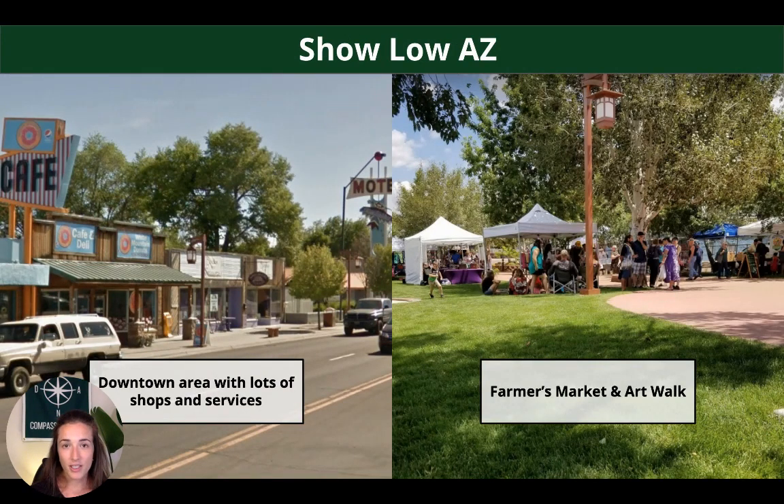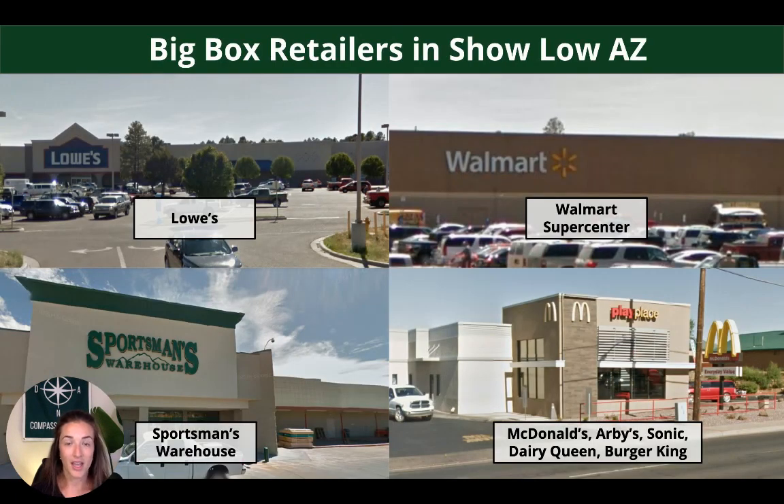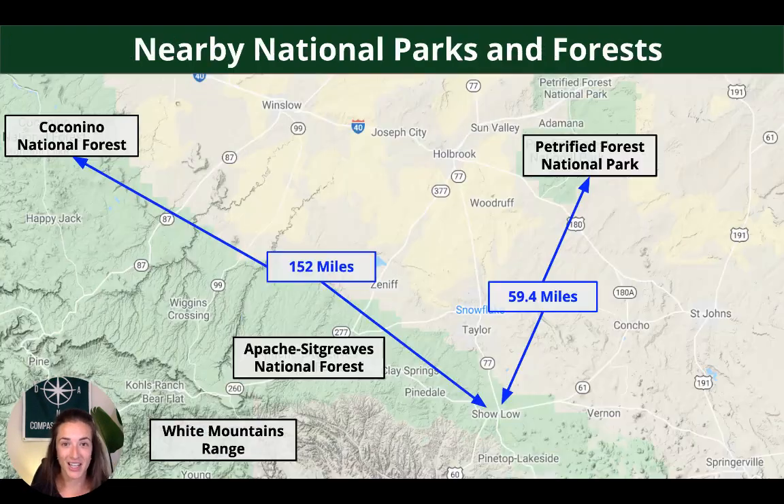Show Low is going to be your closest town — small city. There's a downtown area with lots of shops and services. They also do a farmer's market and an art walk, which is pretty cool. They have big box retailers — Lowe's, Walmart Supercenter, a Sportsman's Warehouse — and lots of fast food chains including McDonald's, Arby's, Sonic, Dairy Queen, and Burger King.